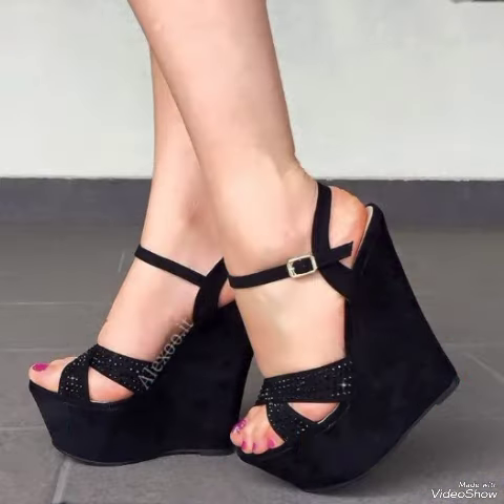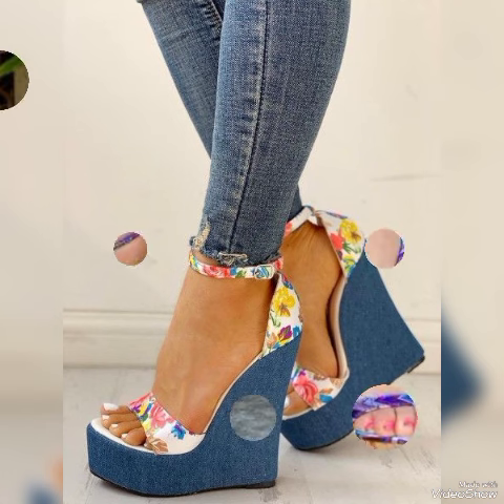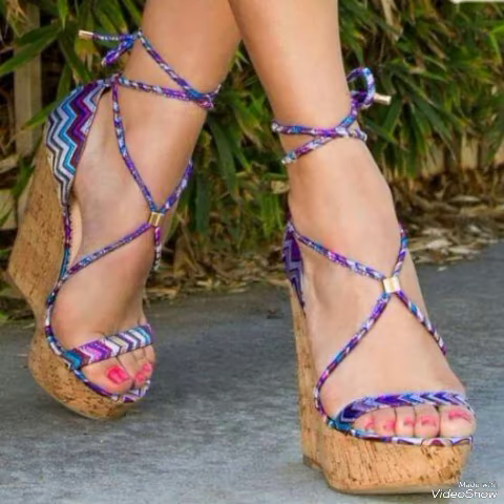Dear viewers, if you want to buy them online, I will tell you the best websites from where you can buy these stylish high heel sandals: Amazon.com, eBay.com, and AliExpress.com.